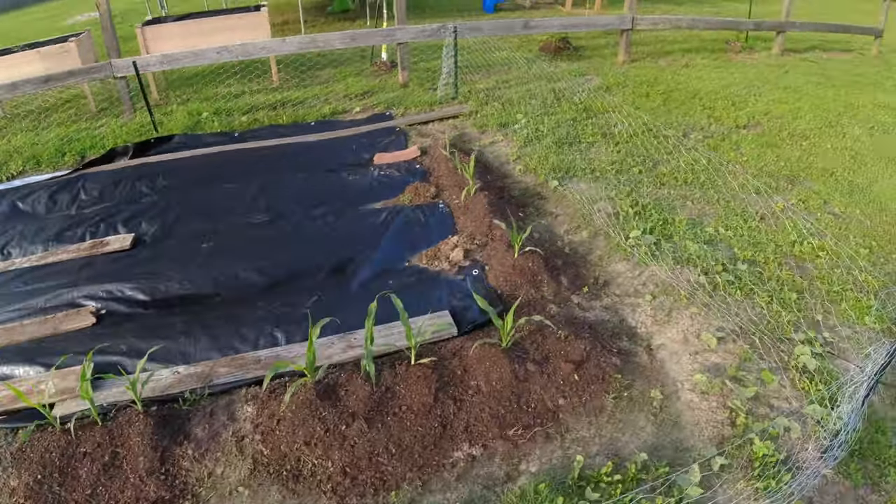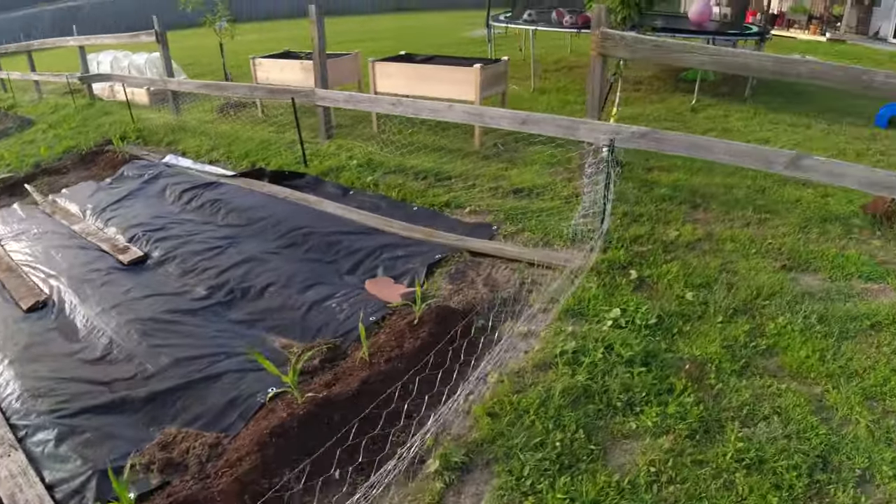Corn's doing great, about a foot high. I need to side dress it with some 13-13-13.